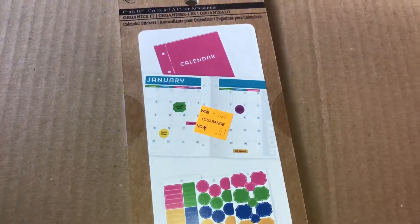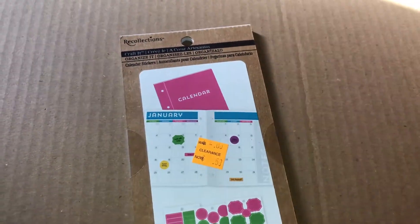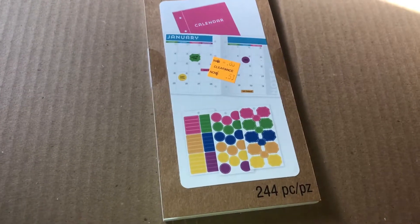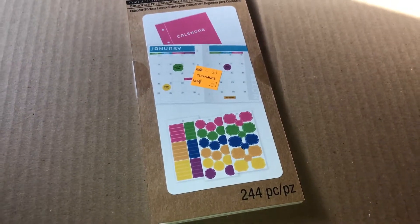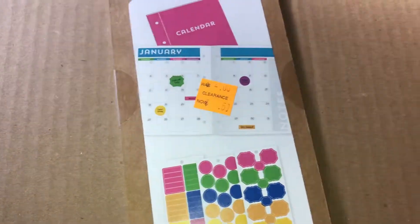Then from the Recollections line, this is an organizer calendar sticker set with 244 pieces. It was $2 but it was in the clearance section so I got it for 50 cents.